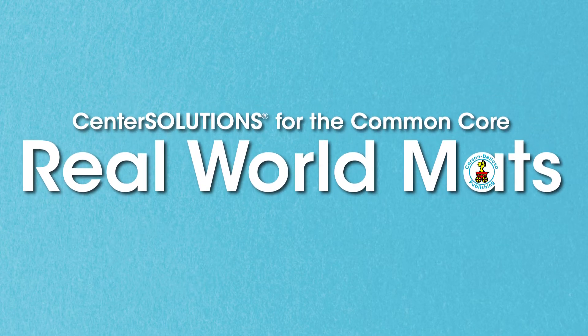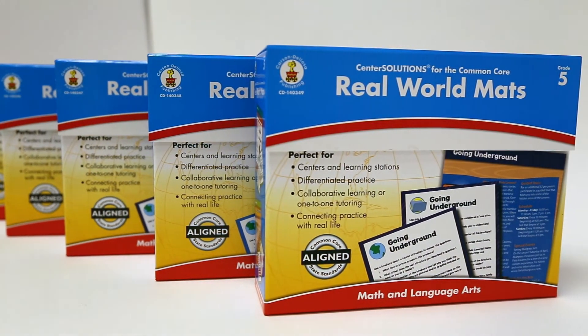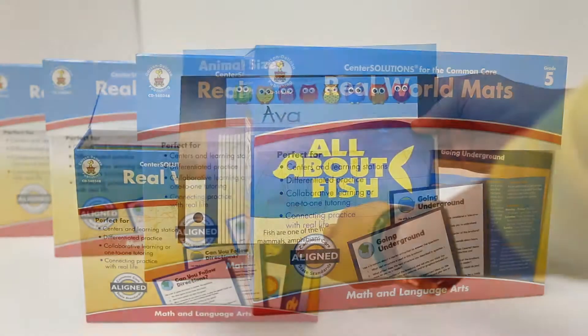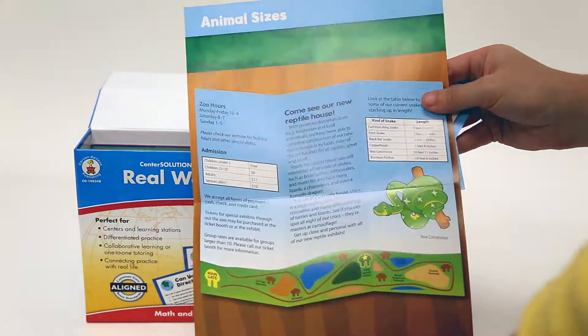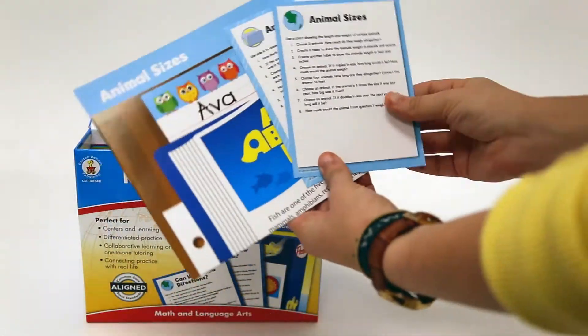Take problem-solving from the classroom to the real world with Real-World Maths Center Solutions for the Common Core from Carson DeLosa. Real-World Maths are hands-on multi-faceted problem-solving activities that provide authentic learning experiences and skill practice in math, reading, and more. Each double-sided mat combines thought-provoking real-life images with two different sets of coordinated questions, allowing your students to practice skills and build life experiences in real-life scenarios.